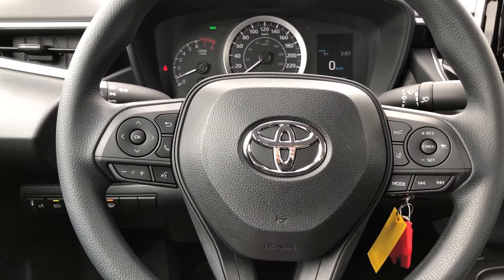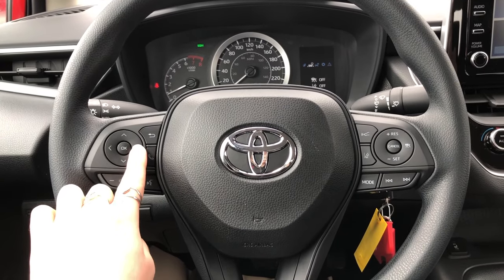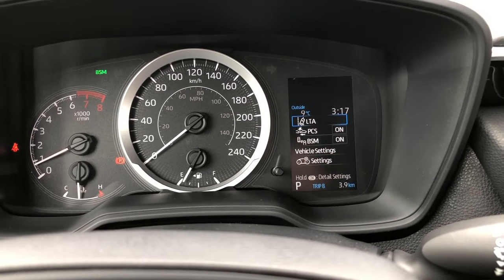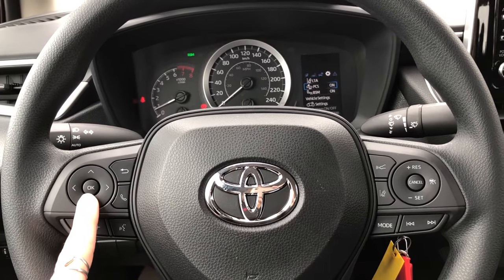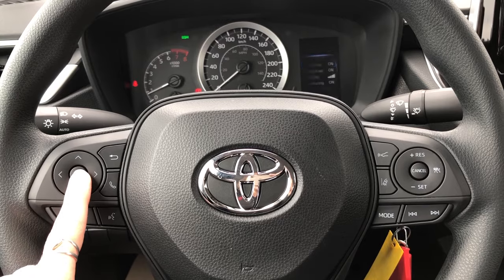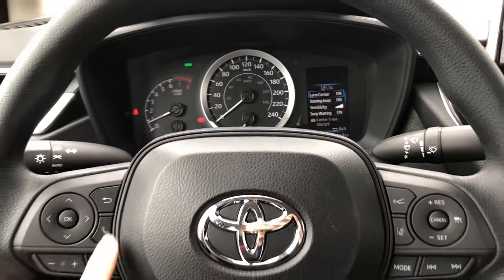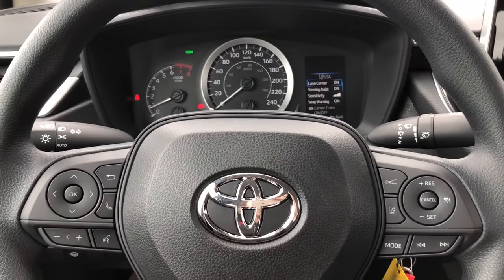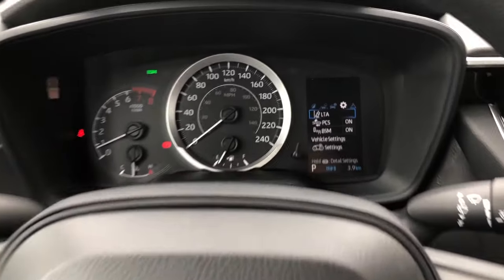Let's go to the steering wheel. These arrows allow you to click through different menus on your dash screen. Depending on the menu you may need to select down to see different sub menus of your vehicle features. This button is the back arrow. If you are stuck in a sub menu on your dash screen you may select the back arrow to return to the regular menu.